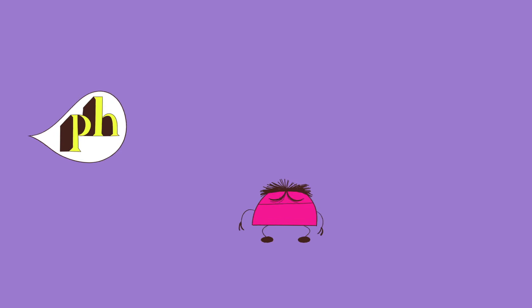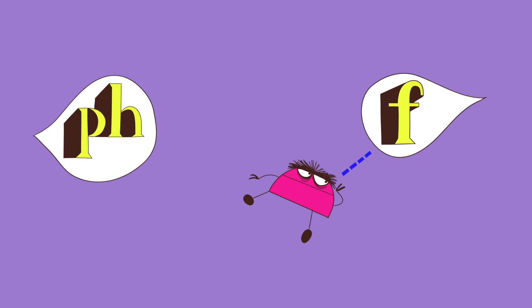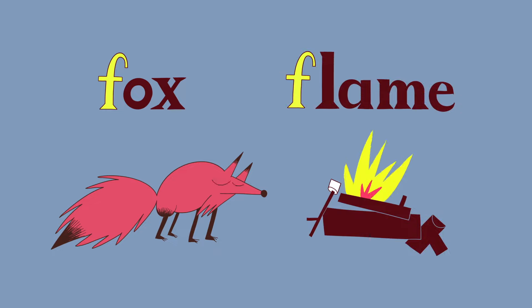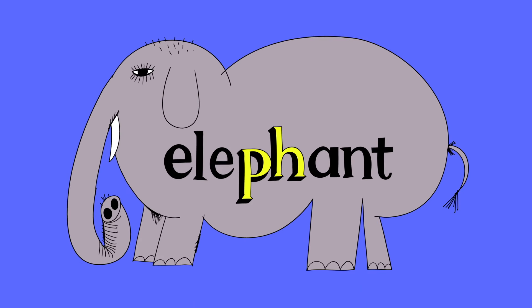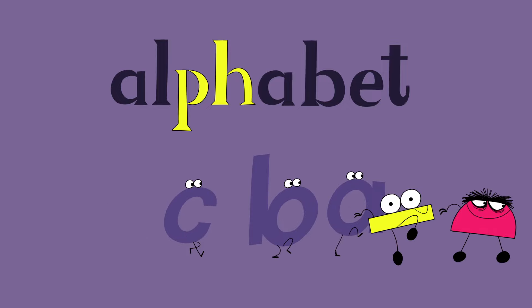Fuh, fuh, fuh, fuh. Now it sounds exactly the same as the F in Fox and Flame. But that's P-H in the middle of Elephant. What a sneaky alphabet.